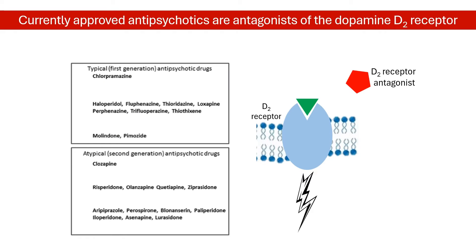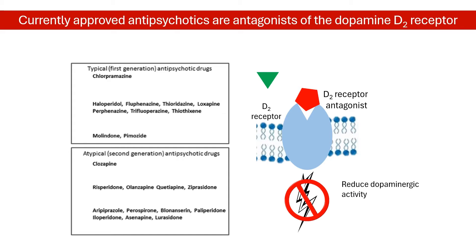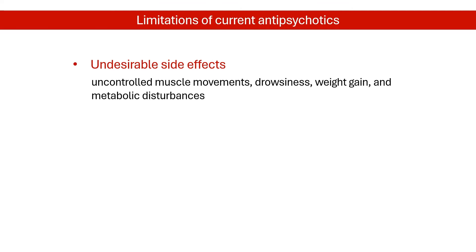Currently approved antipsychotics are antagonists of the dopamine type 2 receptor. These lower dopaminergic neurotransmission. Unfortunately, these drugs are associated with undesirable side effects like uncontrolled muscle movements, drowsiness, weight gain, and metabolic disturbances.